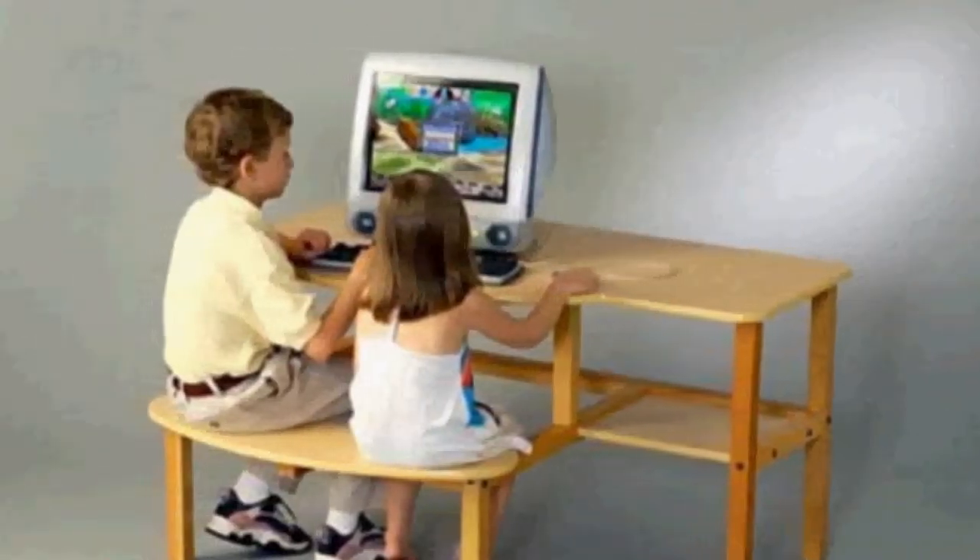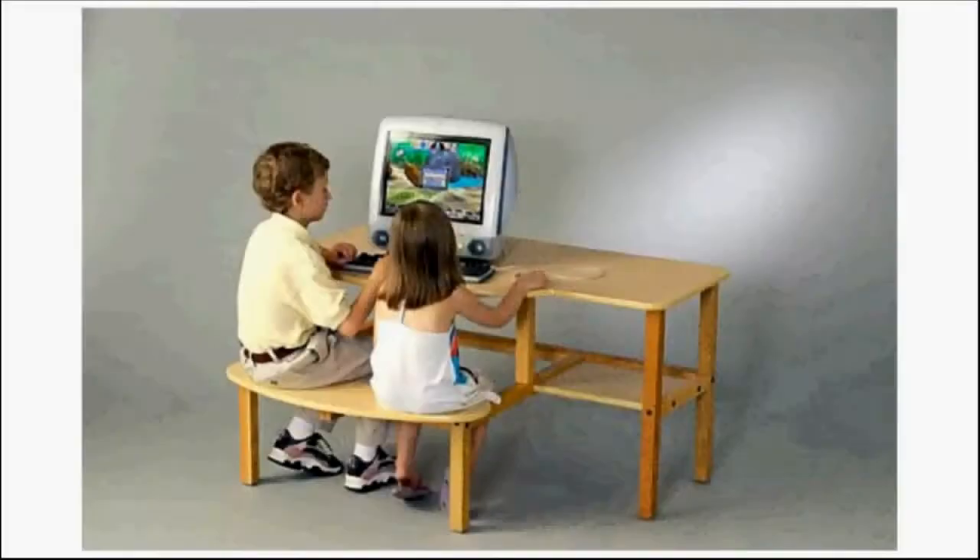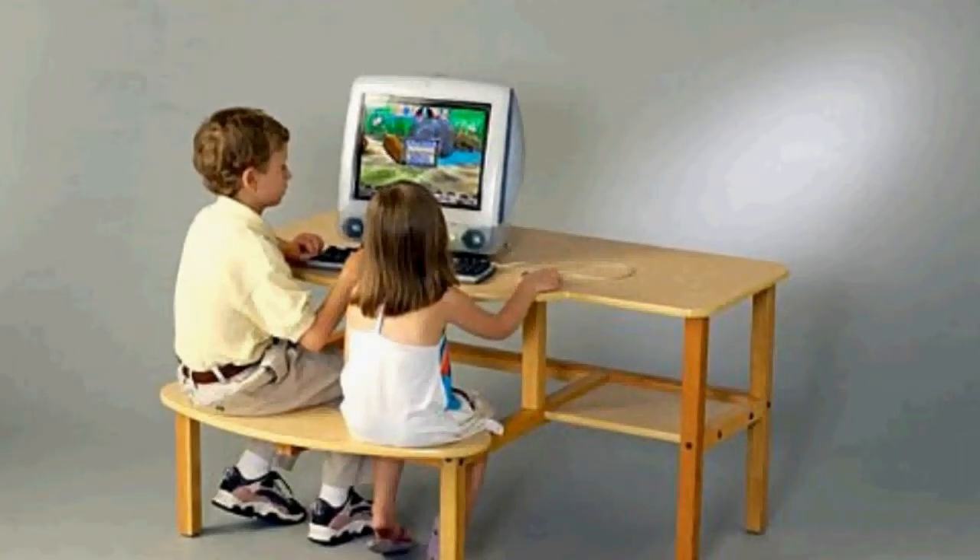A PC desk designed specially for preschoolers, this desk comfortably fits one or two children ages two to five years old. It can be upgraded to the 23-inch grade school height with the optional preschool buddy.